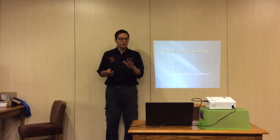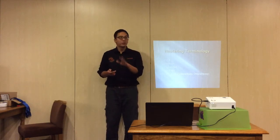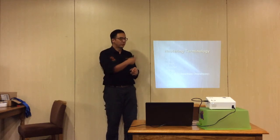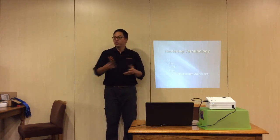Before moving on, any questions about terminology? Also, we took your emails because we'll be sending you all the notes — whatever is shown here will be sent to you, so don't worry about writing everything down, but feel free to note anything not on the slides.